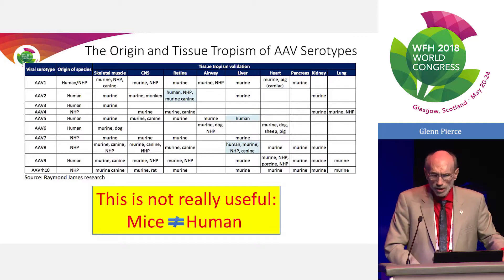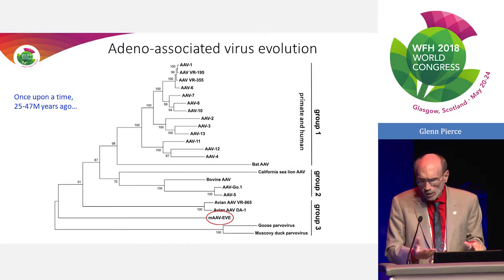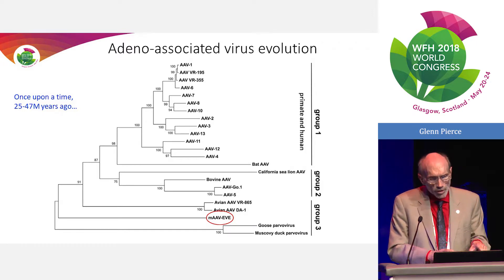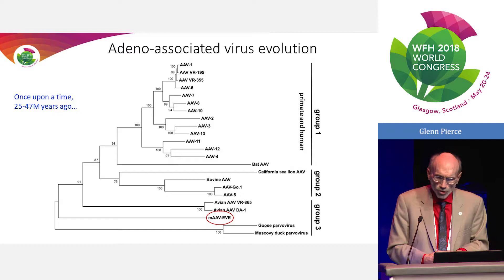Most groups are now using non-human primates to validate serotype specificity for tissues of interest. AAV has been around for a long time — it made its way into mammals phylogenetically somewhere between 25 and 47 million years ago and gave rise to a whole variety of serotypes throughout mammalian species. The field came into this 30-40 years ago through identification of AAVs in mammalian species — AAV1, AAV2 and so on, primarily in primates. There are, I'm sure, hundreds or even thousands of other AAVs out there that haven't been discovered.